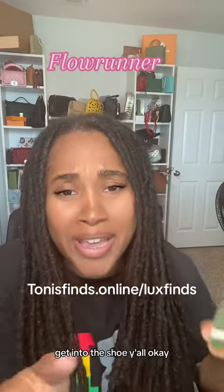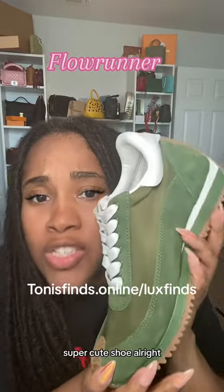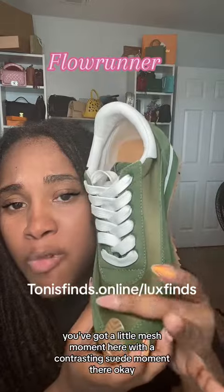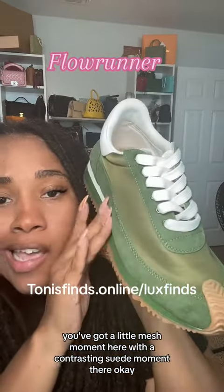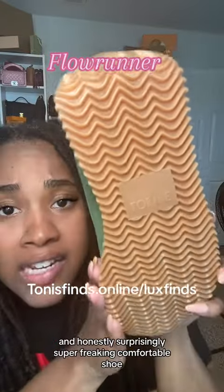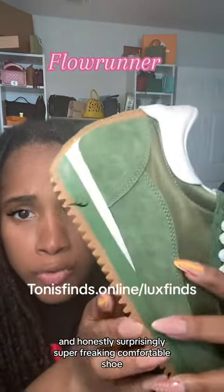Get into the shoe, y'all. Okay, super cute shoe. You've got a little mesh moment here with a contrasting suede moment there. And honestly, surprisingly, super freaking comfortable shoe.